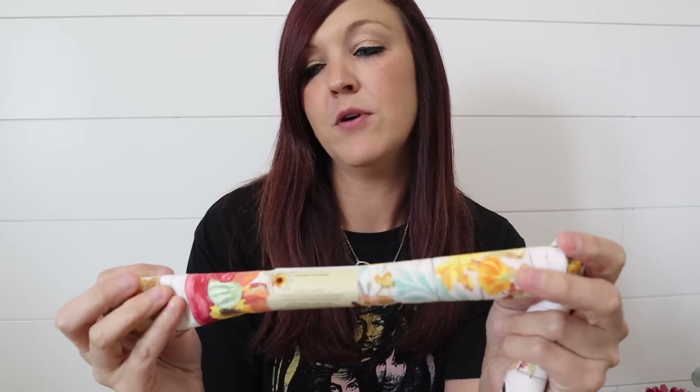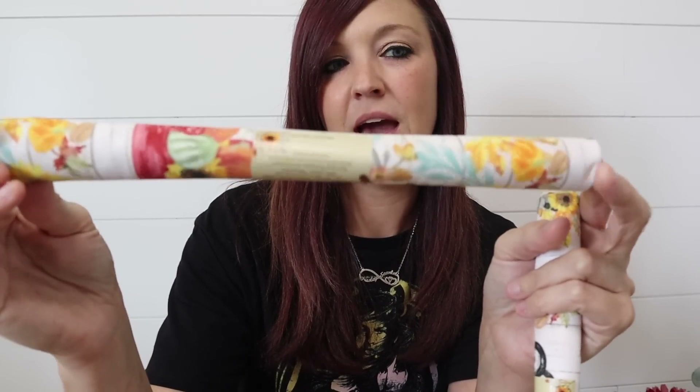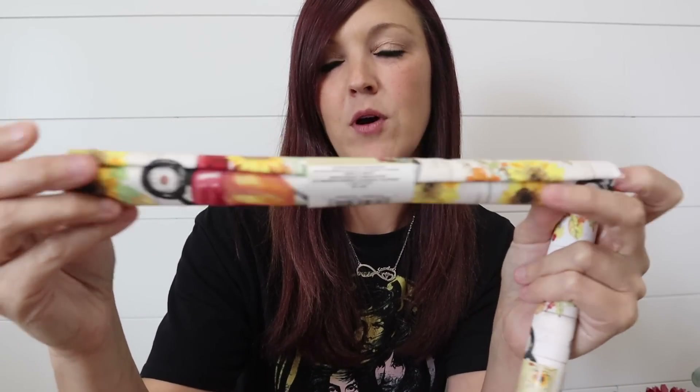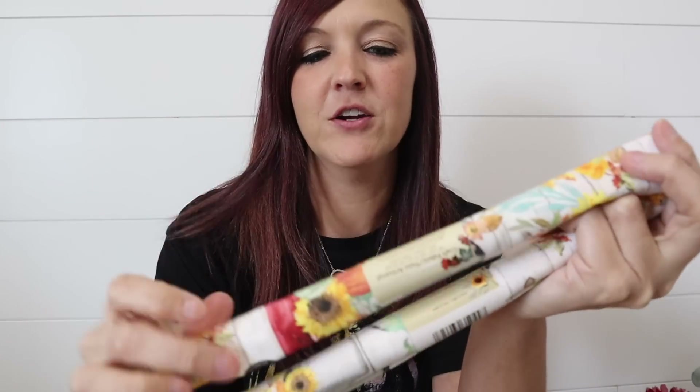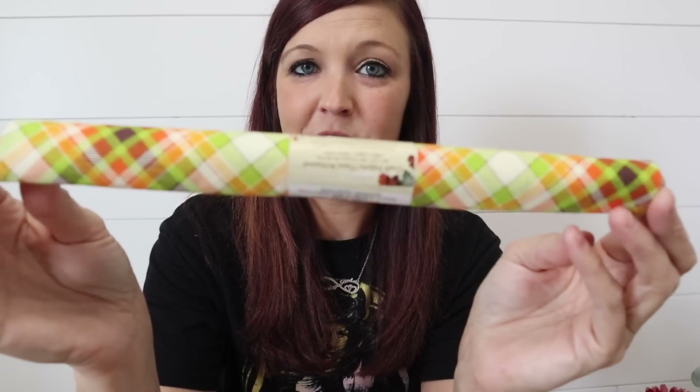Same goes for this one. I think this is also a wagon — maybe the same one, just wrapped a little bit differently. You can see there's a red wagon on here, some sunflowers. I also grabbed this little checkered one, a pumpkin one, and this one is just a really pretty white-colored sunflower fabric.